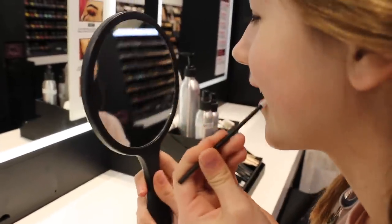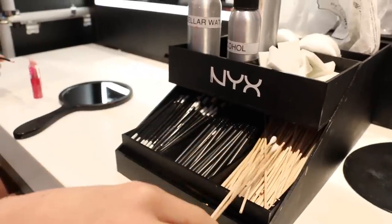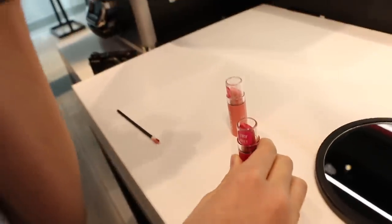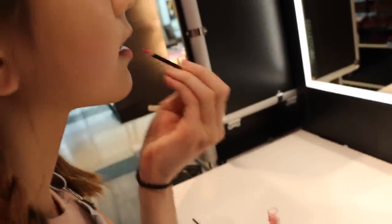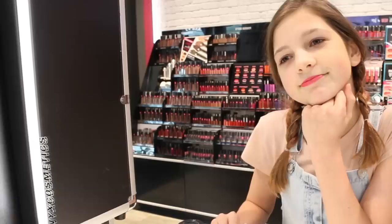At every makeup store there should be a little stand with lots of different materials that you can use to try on the makeup before you buy it, to make sure that it fits your skin color and looks good on you. Don't be intimidated by the workers — they always just want to help and they're always so nice.